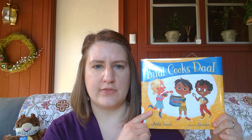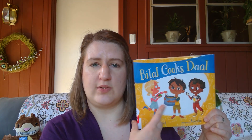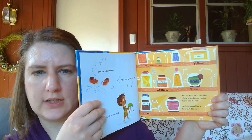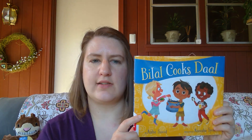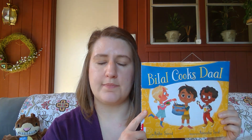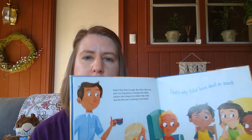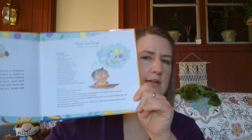Dahl is a lentil stew that originates from South Asia — India, Pakistan, around there. Bilal wants to share his favorite food with his friends. Dahl is a dish that takes a long time to cook, especially the Chana dahl — the yellow dahl — that they choose. There are several different kinds: yellow, orange, green, brown. He and his friends all get together and help his dad make dahl for dinner. I love books that have a recipe in the back, and this one does, so I'll post that in the comments too.